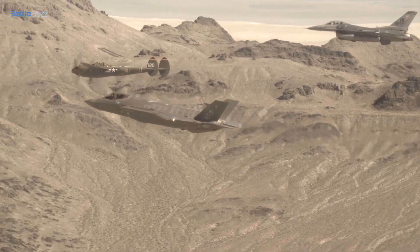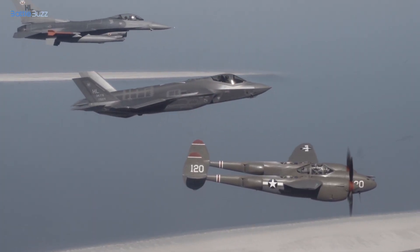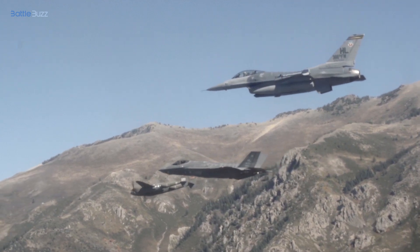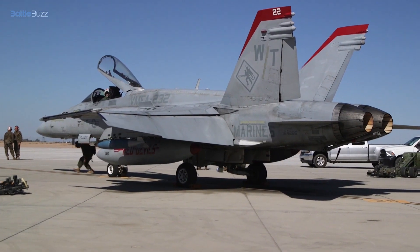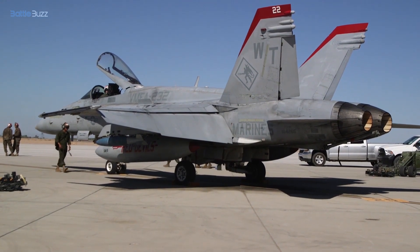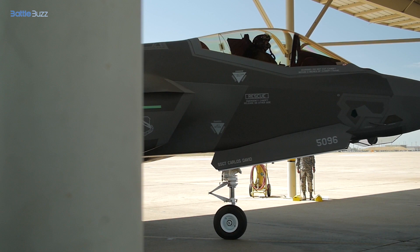Examining the current deployment of F-35 Lightning II aircraft in various air forces around the world and their operational capabilities. The F/A-18 Hornet sees widespread use by different countries, playing a significant role in military operations.